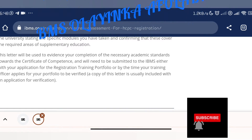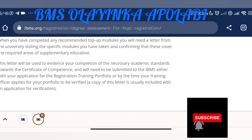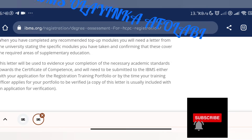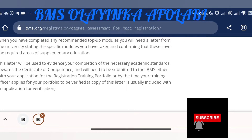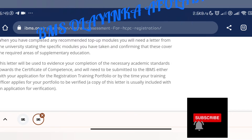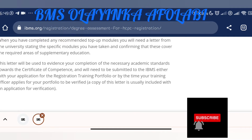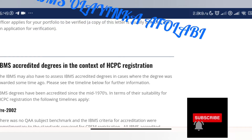Once you have completed your supplementary education, you will need a letter from the university stating that you have done those top-up modules. This letter will be used to evidence your completion of the necessary academic standards, because you have to meet the academic standards towards the certificate of competence. This letter needs to be submitted to IBMS either with your application for the registration training portfolio, or by the time your training officer applies for your portfolio to be verified.